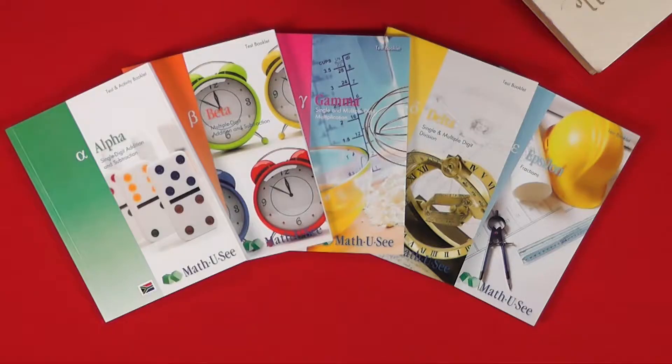Hello, I'm Sonia Wood here at Oikos, and I'm glad you've stopped by to watch this because I would just like to give you a little bit of support and direction regarding the placement of your children in the MathUSee program.